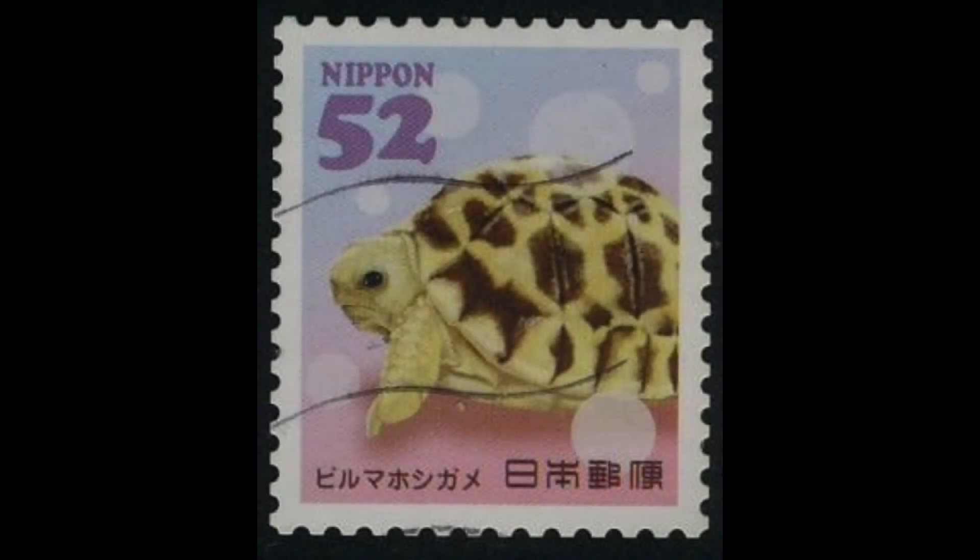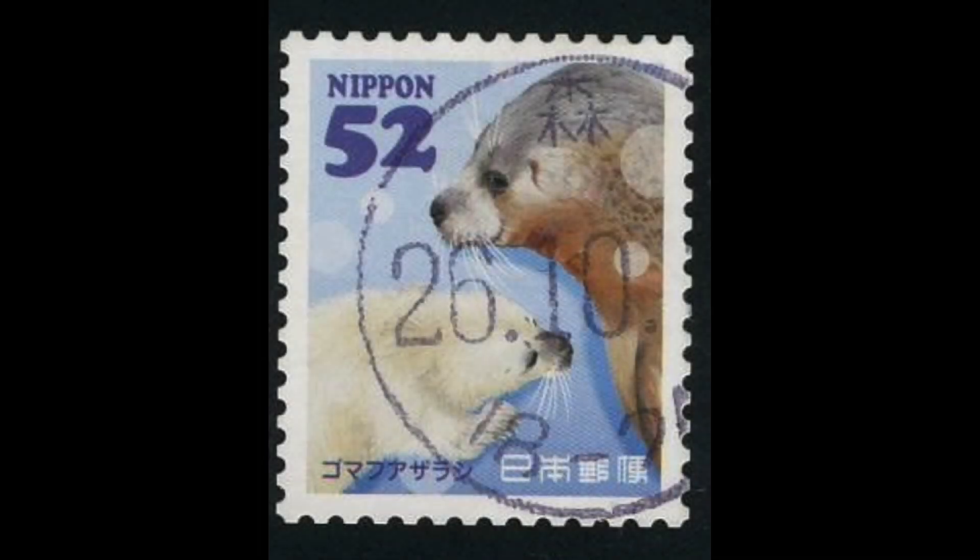The first stamp we see here is of a baby tortoise. The second stamp from this set shows a baby spotted seal with its mother.